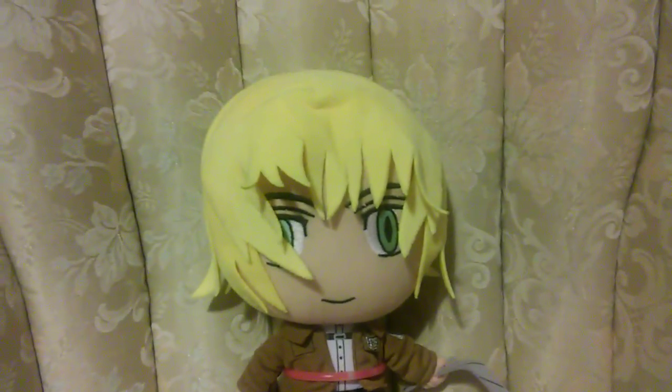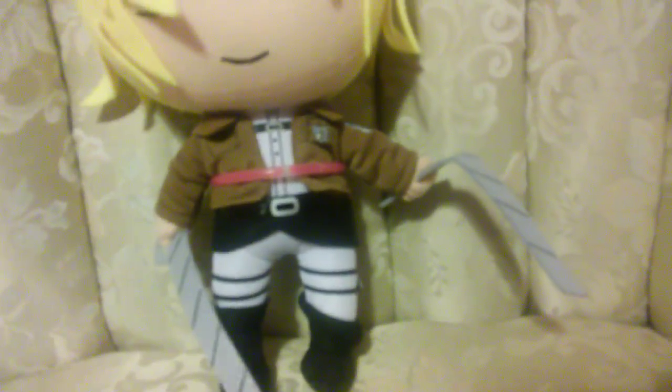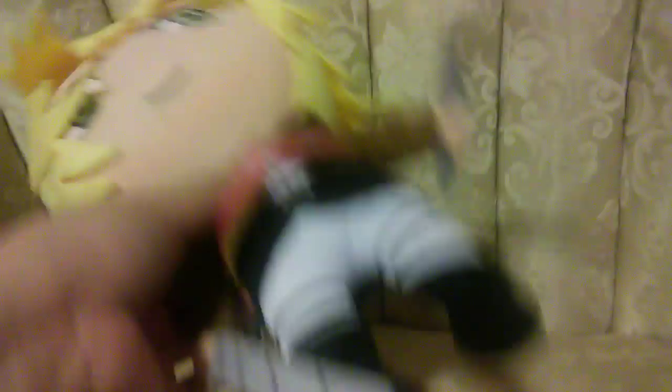First of all, I got an Armin plush from my boyfriend, and it's super cute because Armin is my favorite character from Attack on Titan. And we found this bracelet at the dance, which he took me to. He got a green one, I got an orange one.